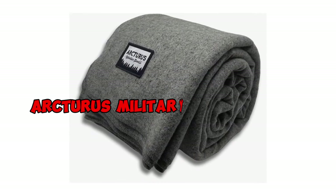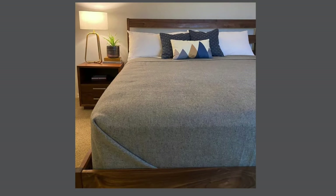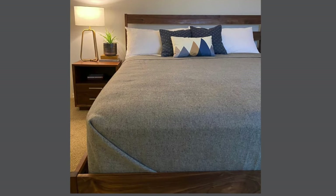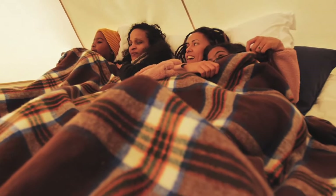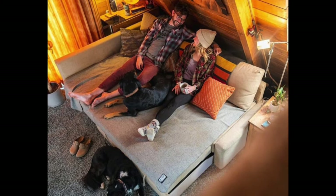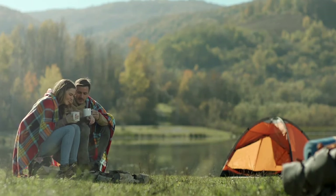The Arcturus Military Wool Blanket claims the second spot on our list of the best wool blankets for 2024, and for good reason. This rugged yet luxurious blanket is a favorite among outdoor enthusiasts and homebodies alike. Composed of 80% wool, it offers exceptional warmth, and its durable design ensures it can stand up to the test of time.